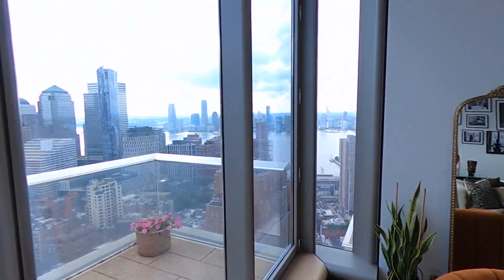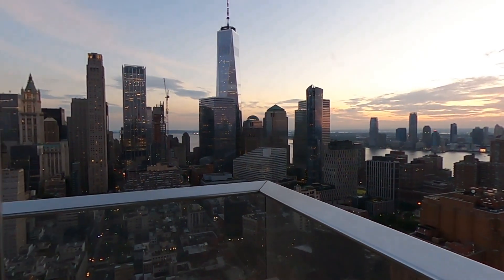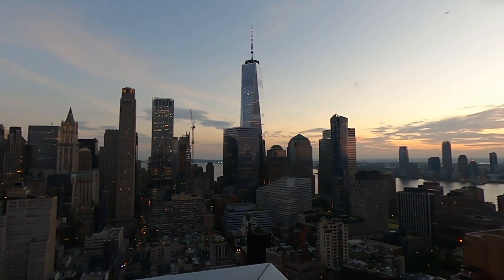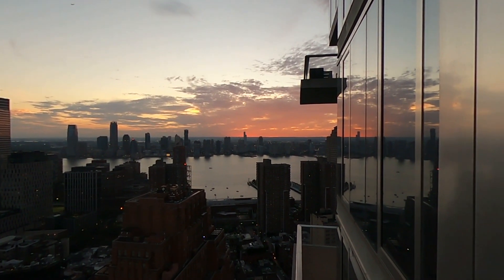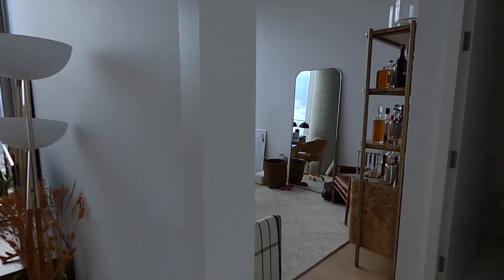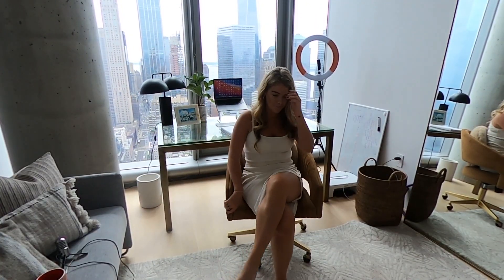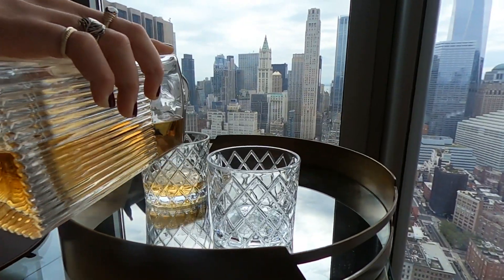I just sit in the chair, have a cup of tea, and look at the view every morning. And this is my dream office space — a big glass desk with very masculine vibes, which was the intention.